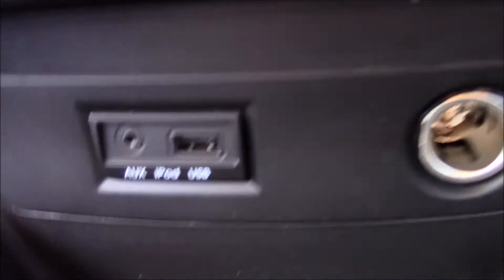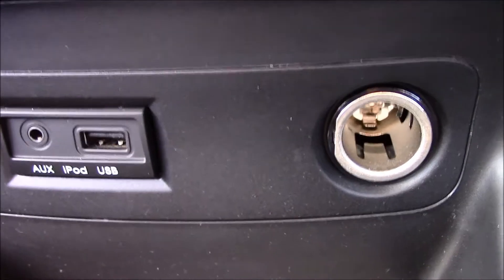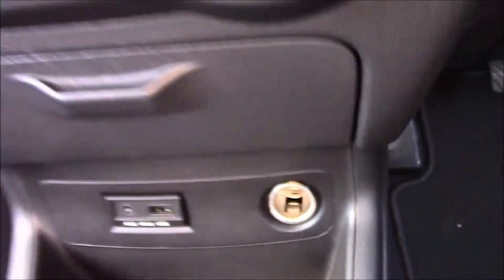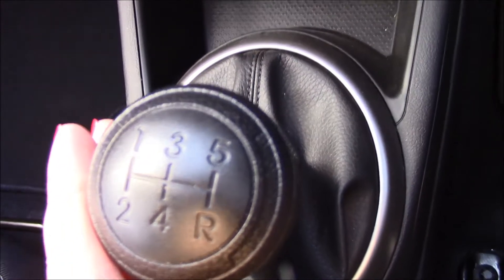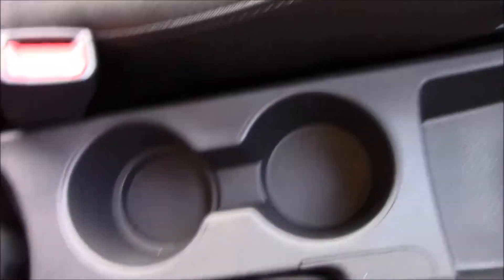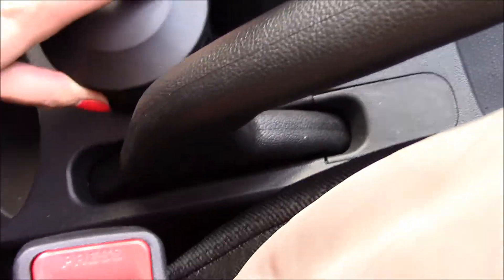This vehicle also has auxiliary, iPod and USB sockets, as well as power sockets which allow you to use your favourite devices. There's a sunglasses holder and some storage in the middle. It has a five-speed manual gearbox. In the centre console there are cup holders, a removable ashtray and some additional storage.